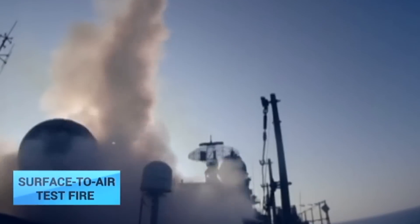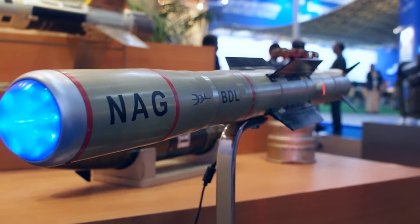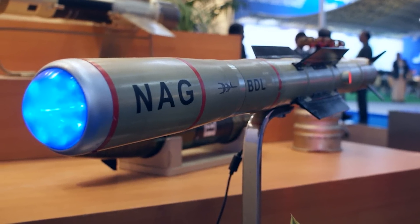Both missiles successfully hit their targets. NAG anti-tank missile. The NAG anti-tank missile joined the ranks of indigenously developed missiles under the Integrated Guided Missile Development Programme, a program led by former President Abdul Kalam. The NAG is a lock-on before launch, fire-and-forget, anti-tank guided missile, and was successfully tested against targets up to a range of four kilometers.